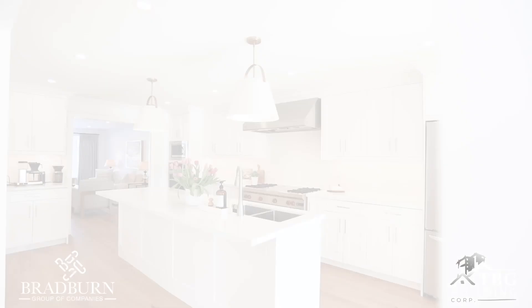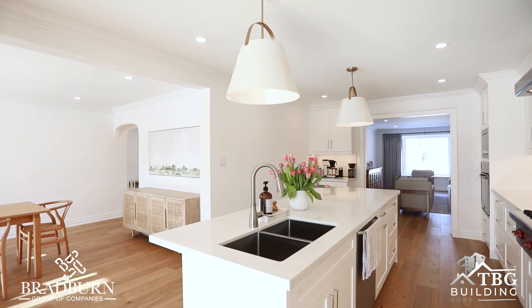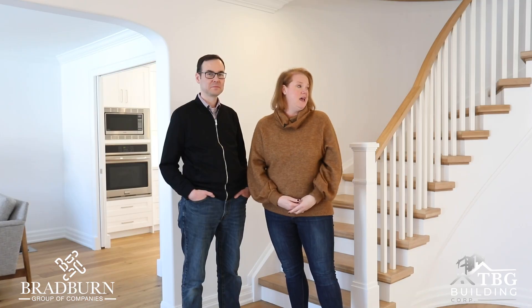Lots of space to move around. When I'm in the kitchen I can see the girls running around. It brings in a lot of natural light through the back of the house and just nice, bright, beautiful colours.